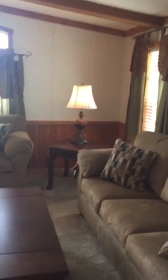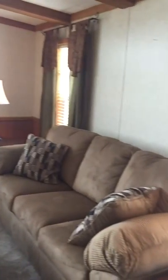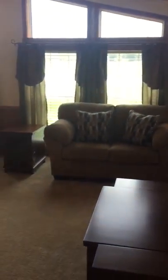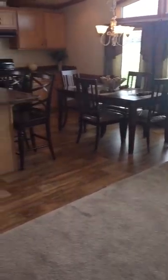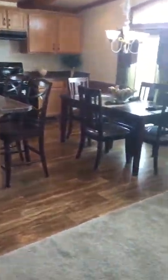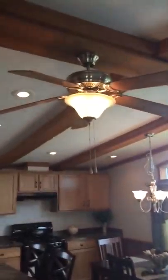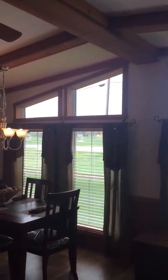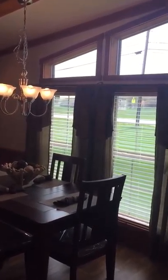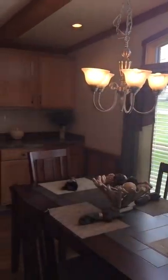Put a wood stove over in the corner. Two sliders — one slider there and one slider there. I think we're going to take the island out and move the fan over here. This is the kitchen. I think it would be nice with those sliders there — you can walk right out.